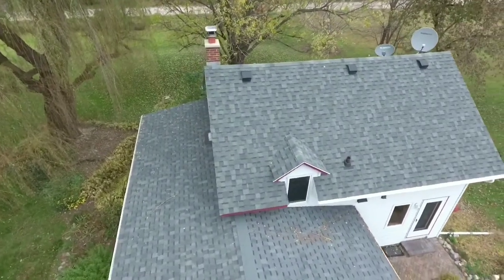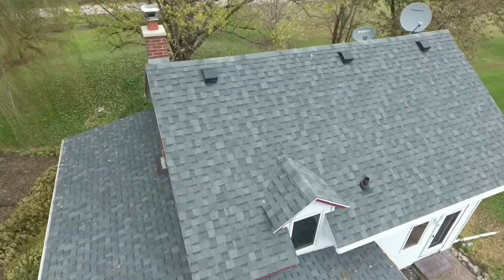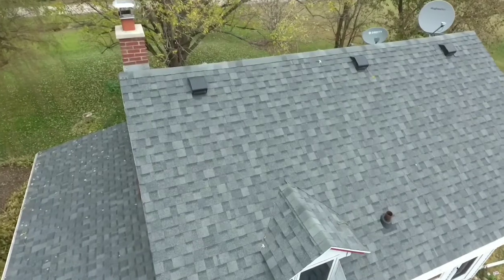Hey guys, this is Mike from AIT. I'm just doing a recap of a home inspection we did last year and posted on YouTube — just wanted to clear it up a little bit, so we fly in like this.